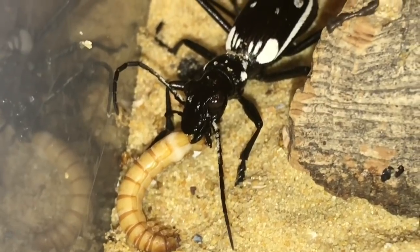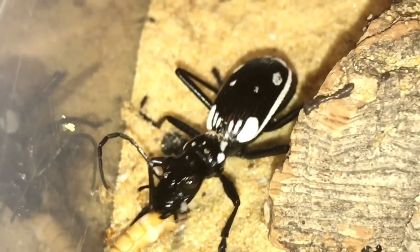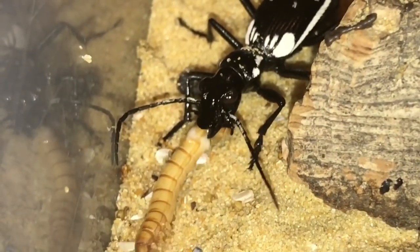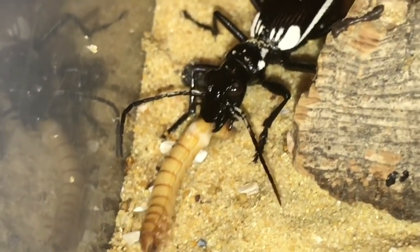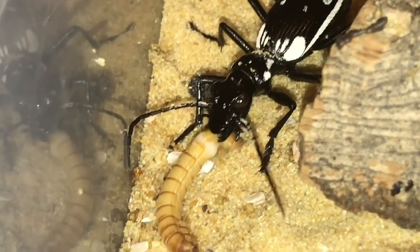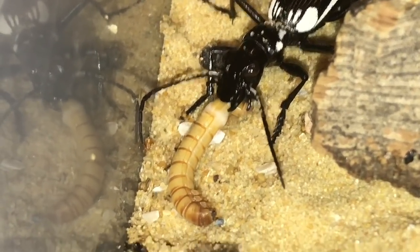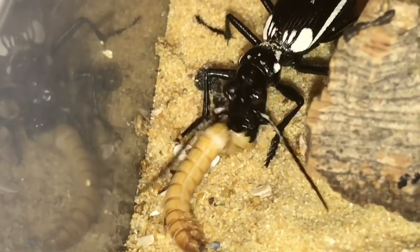What do you think of the 4K everybody? I think it's even a lot better than my previous video. Unfortunately there's still no light option on the timelapse, which is a little bit of a shame, but it's eating that mealworm perfectly fine.